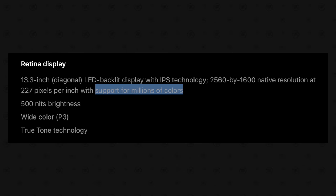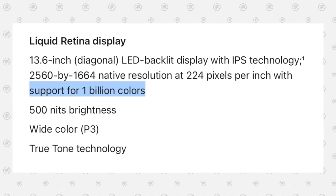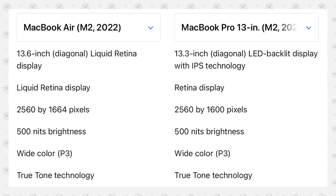But that's not the worst part, which is that the Pro still supports 16.7 million colors compared to a billion on the Air, which Apple conveniently doesn't list in their side-by-side comparison tool — it only shows up if you look at the individual detailed technical specs.